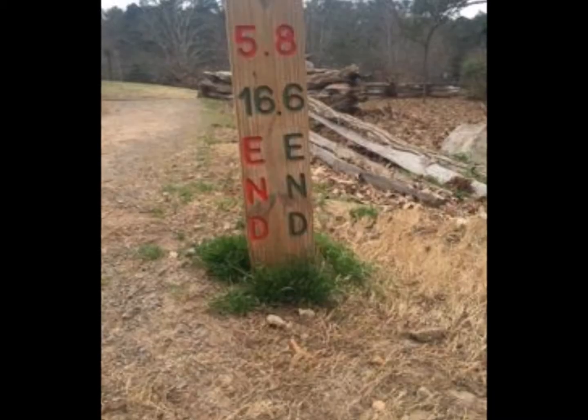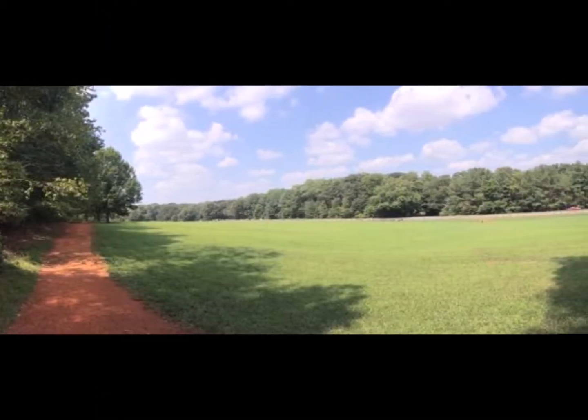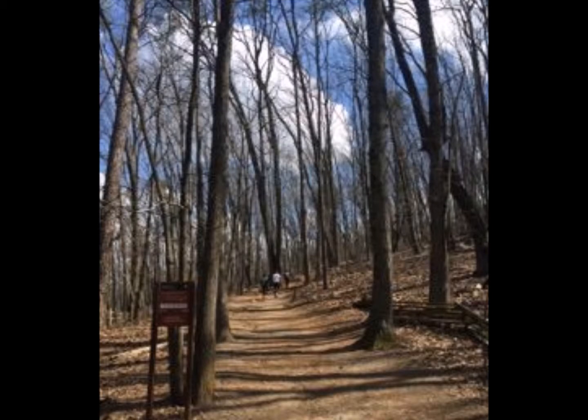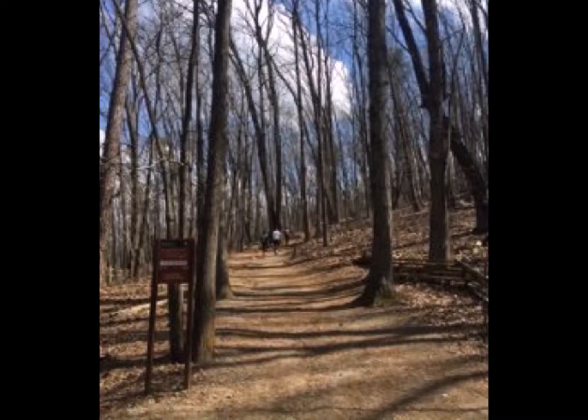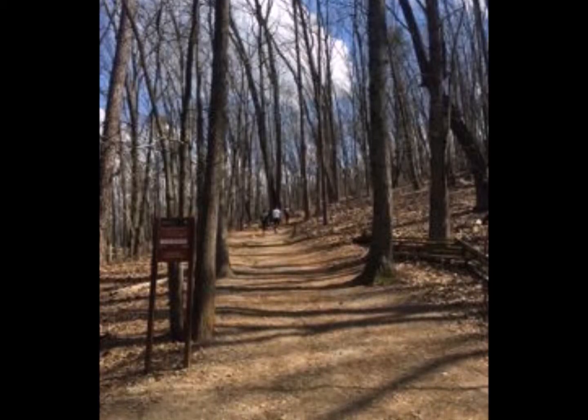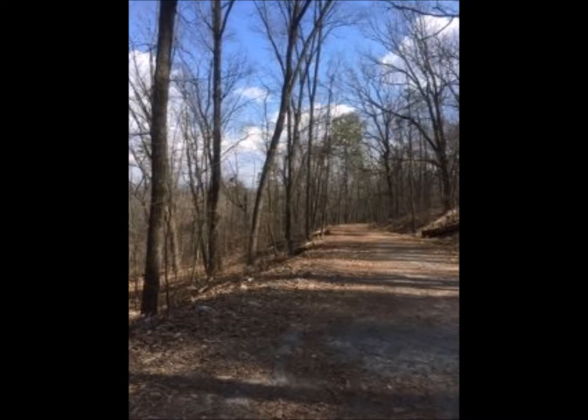Another map of trails located online shows a calorie counter for people looking to see how many calories they can burn by hiking certain trails. The elevation of Kennesaw Mountain is 1,808 feet above sea level, while hiking up to the top, an elevation of 708 feet is gained in the short 1.2 miles.